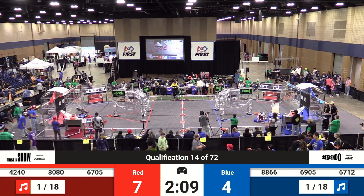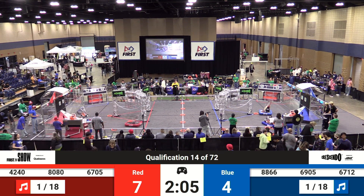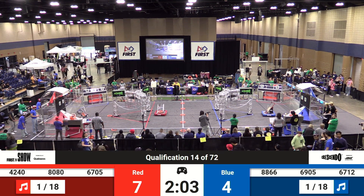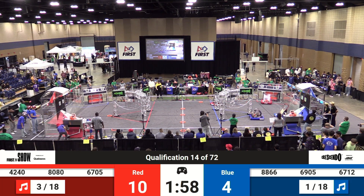They're moving down the field, up and down, trying to collect those notes, placing them in the amp, scoring them in the speaker. 80-80 Sequoia Robotics scores high — that's worth two points here in human play.